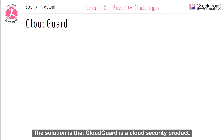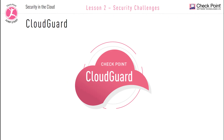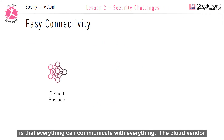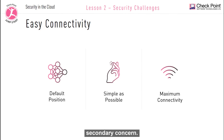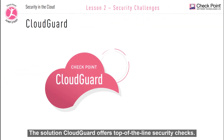CloudGuard is a cloud security product. When you spin up a virtual network in the cloud, the default position is that everything can communicate with everything. The cloud vendor has made this as simple as possible because you want to have maximum connectivity in the cloud. Therefore security becomes more of a secondary concern. The solution: CloudGuard offers top-of-the-line security checks.